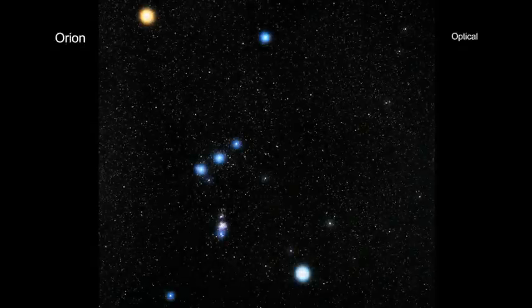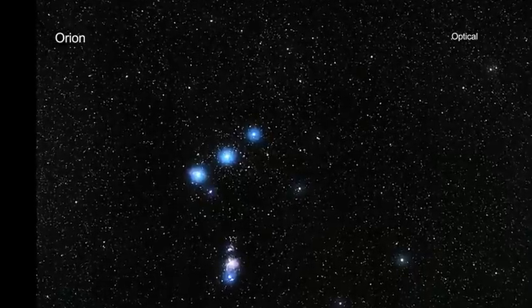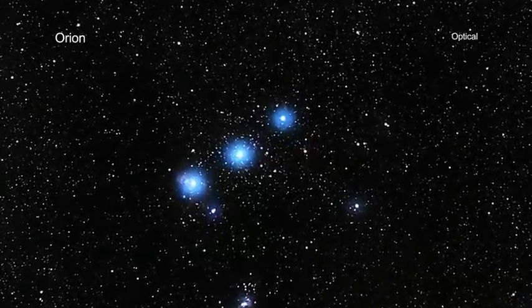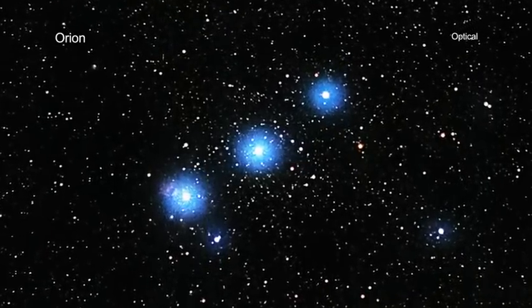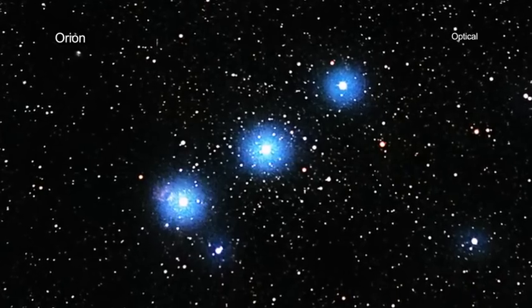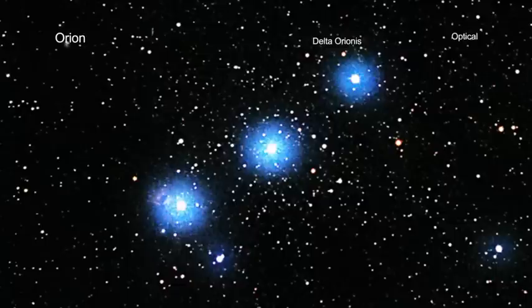One of the most recognizable constellations in the sky is Orion the Hunter. Among Orion's best known features is the belt, consisting of three bright stars in a line, each of which can be seen without a telescope. The westernmost star in Orion's belt is known officially as Delta Orionis. Since it has been observed for centuries by sky watchers around the world, it also goes by many other names in various cultures, like Mintaka.